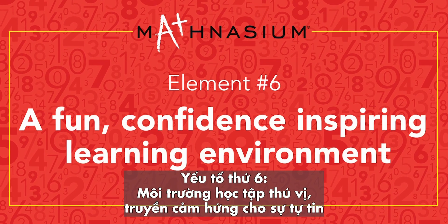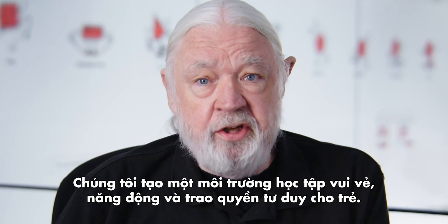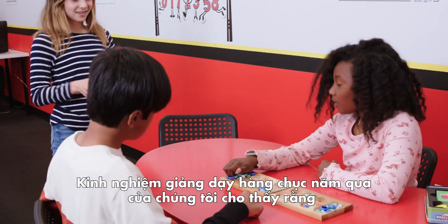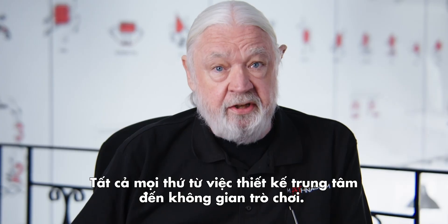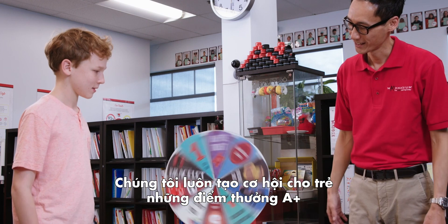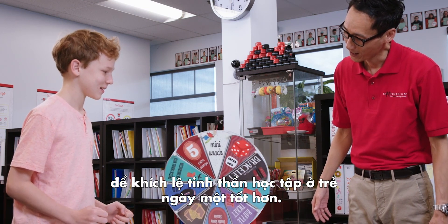And finally, element number six: a fun, confidence-inspiring learning environment. We created a learning environment that is fun, dynamic, and empowering. Our experience has repeatedly proven that keeping math fun for kids keeps them engaged. Our materials, our center design, and our game space — all of these have fun dialed in. And we give them a chance to earn rewards along the way, which keeps them motivated to continue advancing to higher and higher levels of achievement.